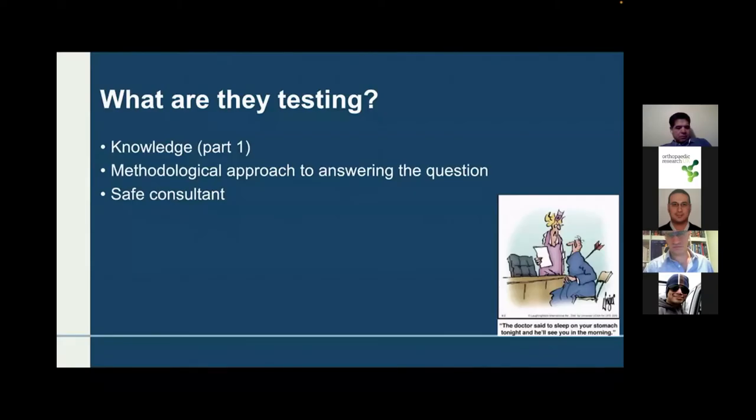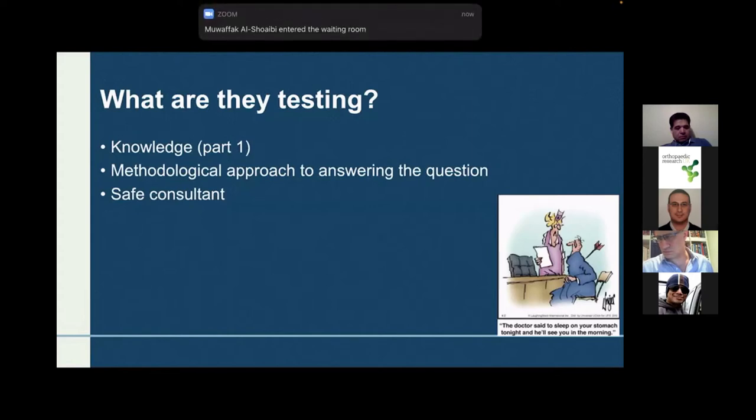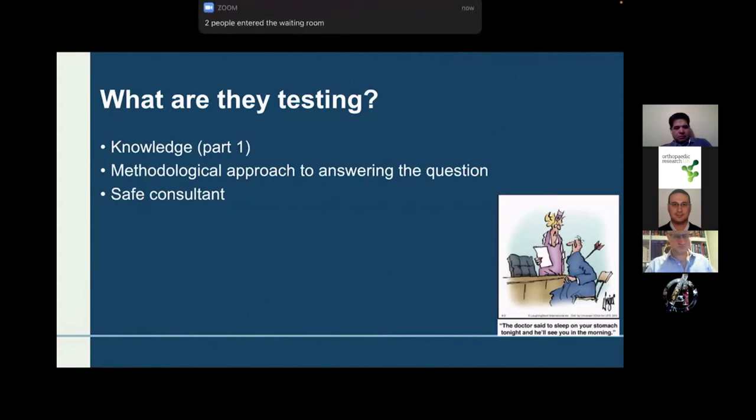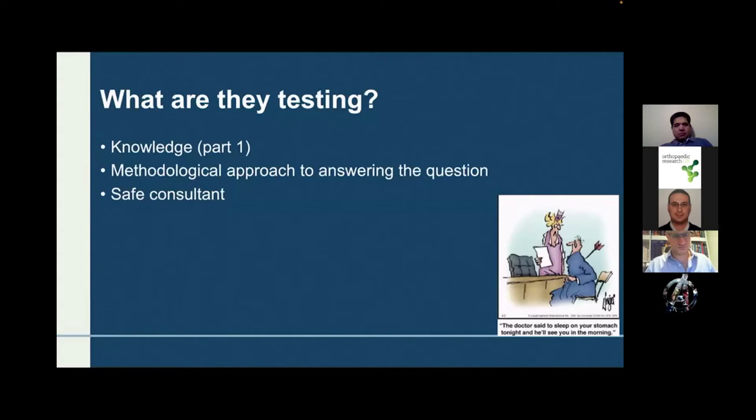Knowledge is tested in Part 1 of the FRCS Trauma and Orthopaedic exam, but that doesn't mean you are exempt from being asked about knowledge in Part 2. Without knowledge you can't pass any of the parts. They are asking about how you approach answering the question, so don't just start answering by the answer you know. Listen to the question, prepare it in your mind. During my practice I rehearsed answering the question before speaking out loud, and with time you get very good at answering as quickly as possible.